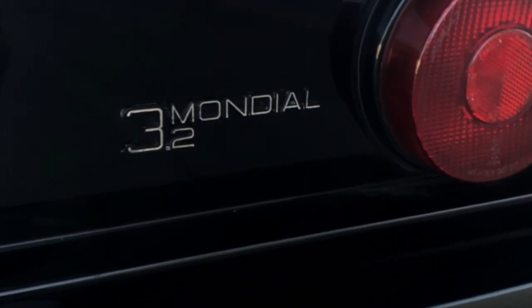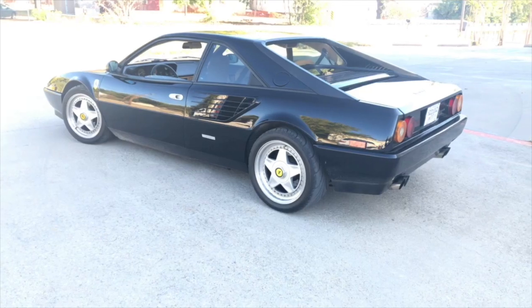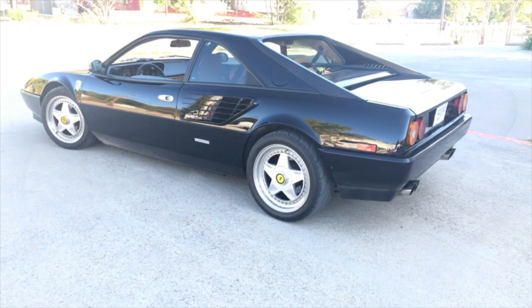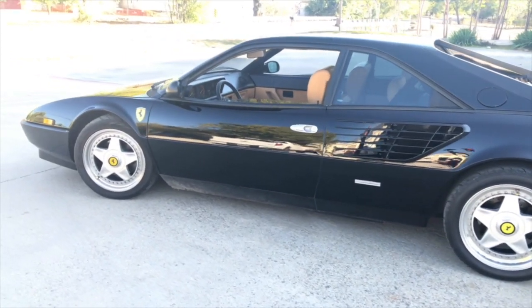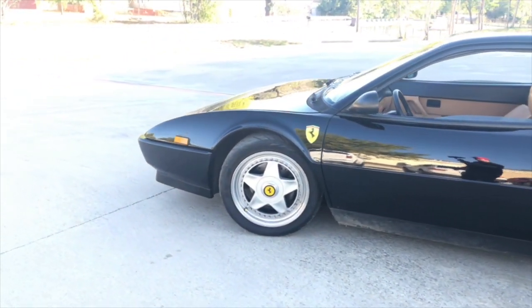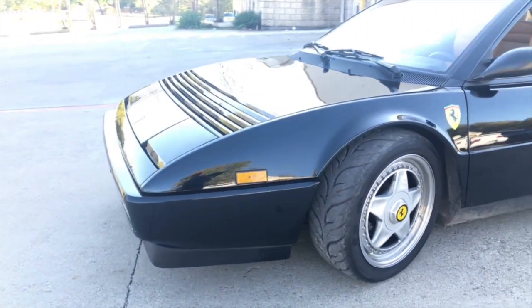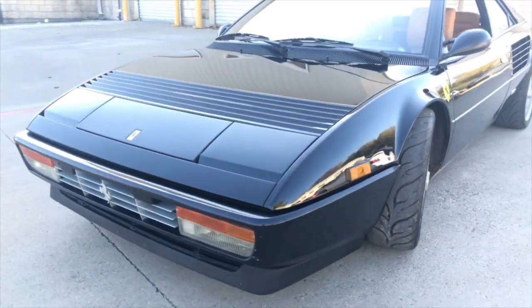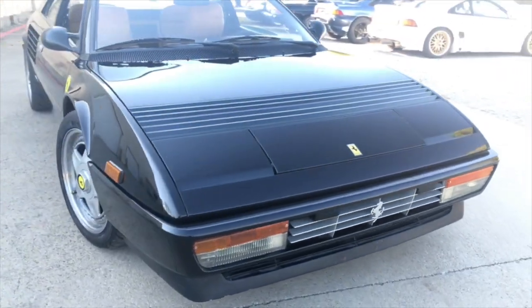On pump gas this car makes about 410 at the wheels, which based on typical Ferrari drivetrain losses puts us right at 500 at the flywheel. On E85 it makes 550 at the wheels, and with drivetrain losses that puts us a little over 650 — probably 670, maybe even 675. The car is very, very drivable.